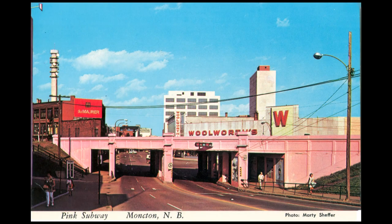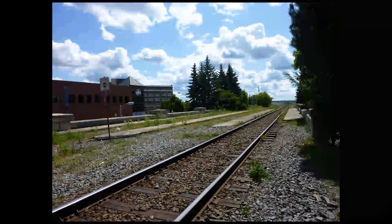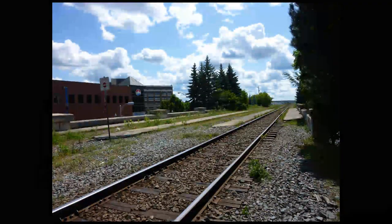From the 1970s until the 1980s, the subway structure was actually painted bright pink. This structure still stands as a monument to the former glory days of the railway industry in Moncton.